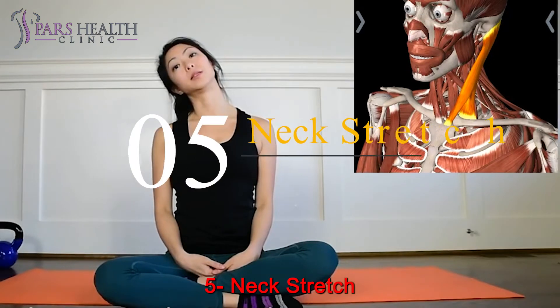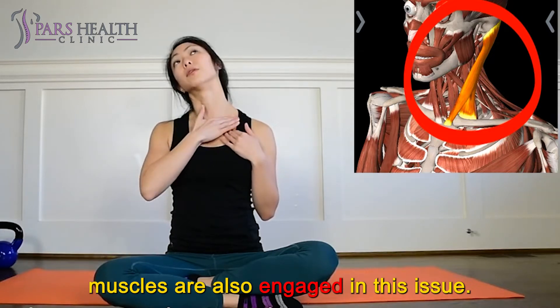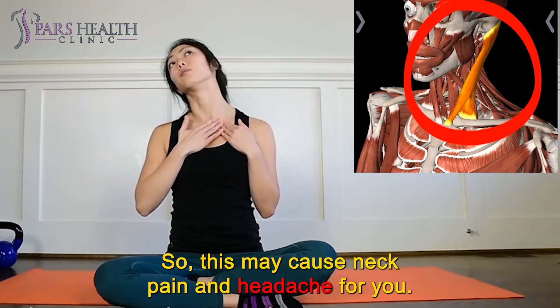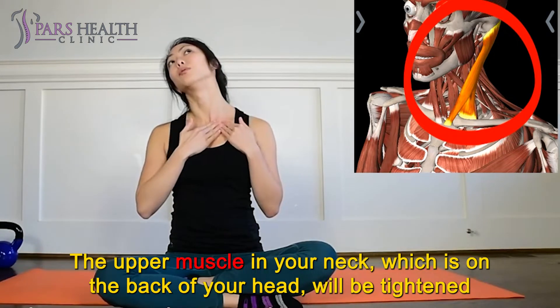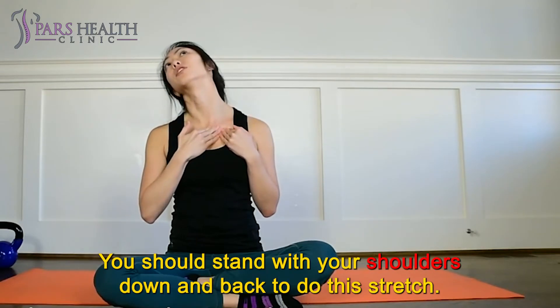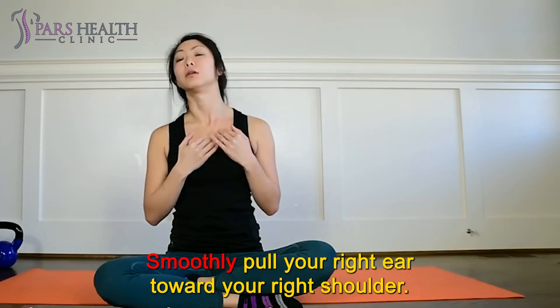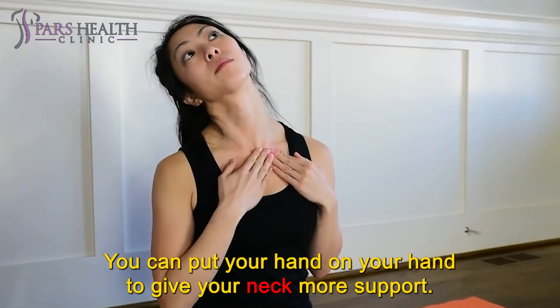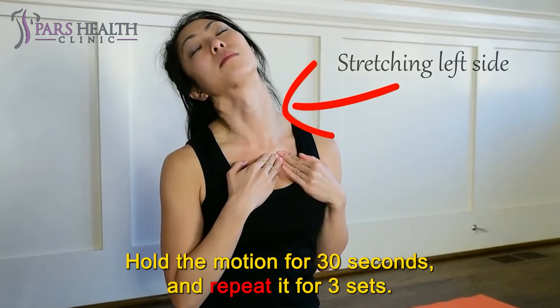Number 5: Neck stretch. When you have upper cross syndrome, your trapezius and scalene muscles are also engaged in this issue, which may cause neck pain and headache. The upper muscle in your neck, which is on the back of your head, will be tightened if you have experienced pain in this area. With this stretch, you can make this muscle stronger. Stand with your shoulders down and back. Smoothly pull your right ear toward your right shoulder. You can put your hand on your head to give your neck more support. Then stretch your neck to the side. Hold the motion for 30 seconds and repeat it for 3 sets.